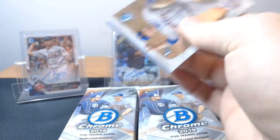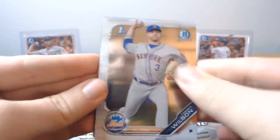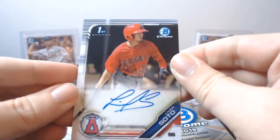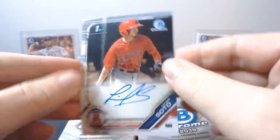You get first Bowman color — that's always the best. Tommy Wilson. And there we go — auto's right there. Livian Soto. It is a first Bowman auto. Don't know much about him. It is a base auto.